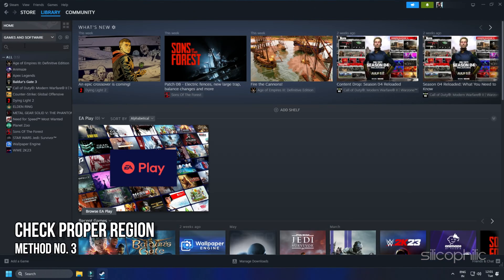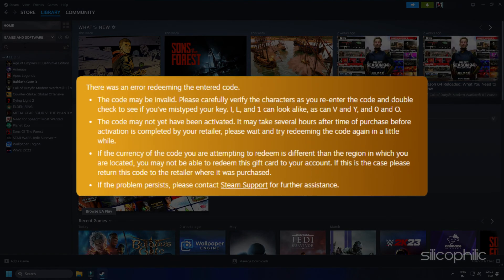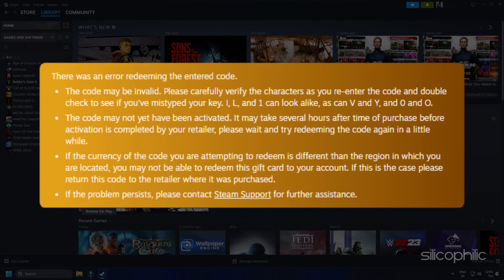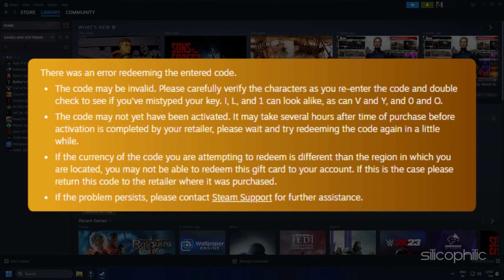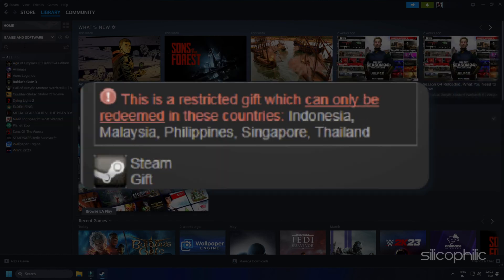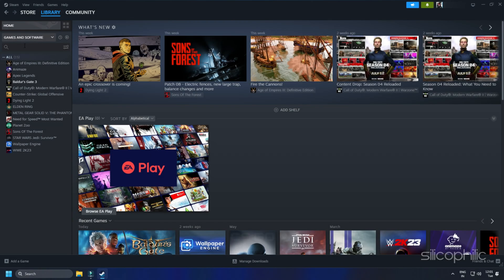Method 3: Steam gift cards won't work if the currency is invalid for that particular region. So make sure that you have got the key for the proper region. You may receive an error message saying that the gift card cannot be redeemed to your account as the currency code is different than your region. Check the region tag from the title of the product — it will disclose for which region it is meant. You are not allowed to activate it elsewhere.